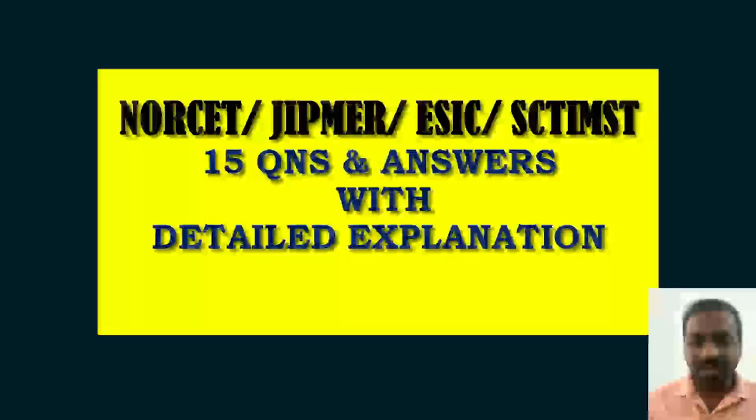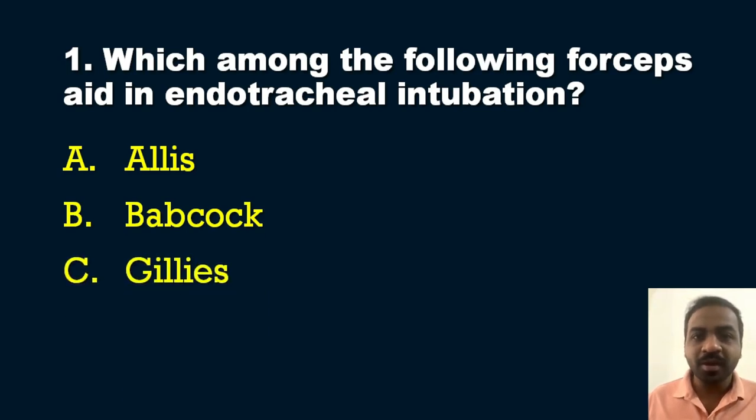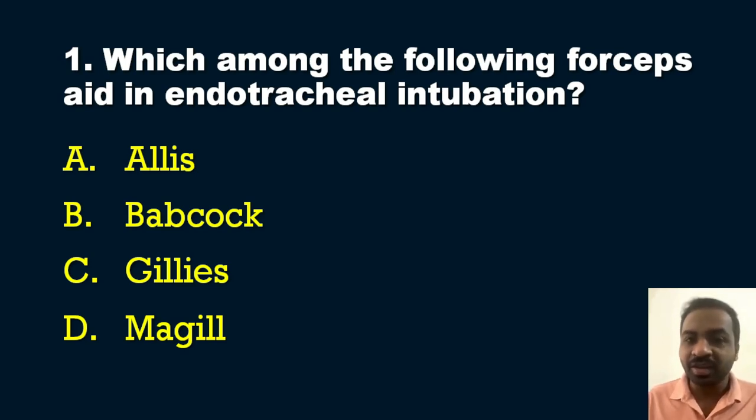We start with a very important question. You can expect many picture-based questions in the AIIMS NORCET examination. The first question on screen is: which among the following forceps aids in endotracheal intubation? Options are: A — Allis forceps, B — Babcock forceps, D — Magill forceps. The answer is option D, Magill forceps. Magill forceps must be present in the crash cart.